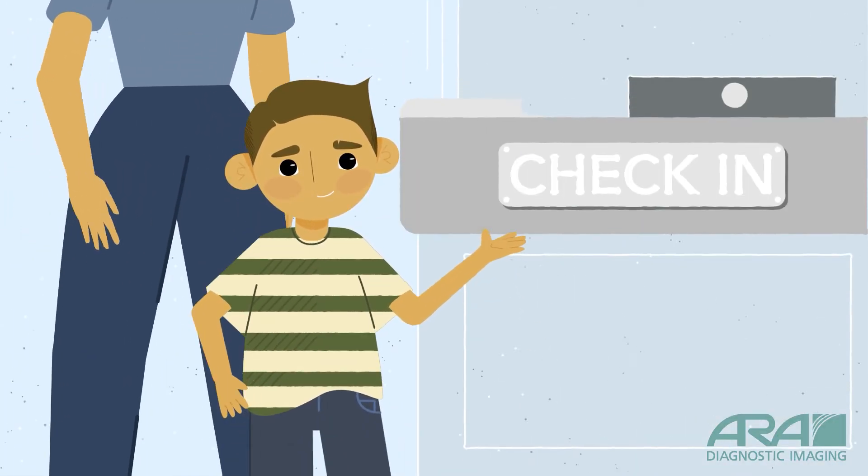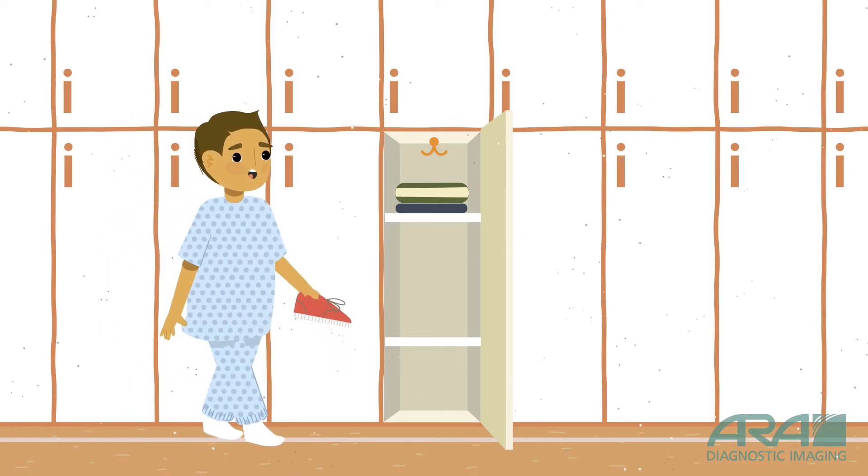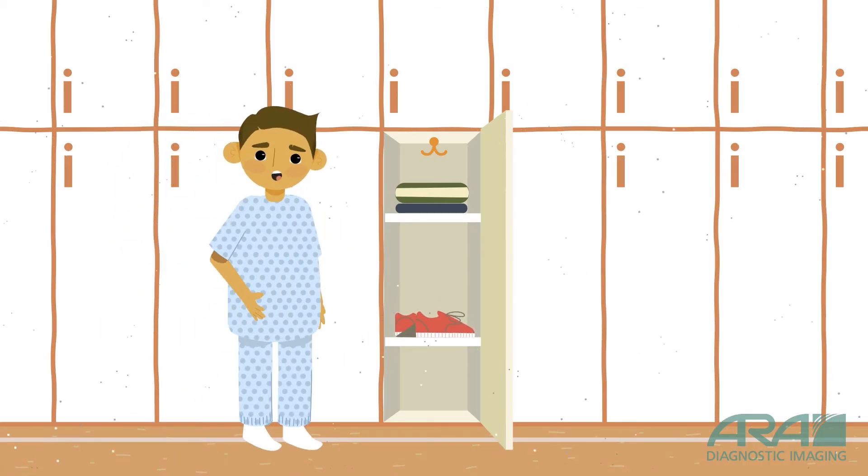First, we check in. I put my shoes and things in a locker for later and wear a funny gown, pants, and socks. So does my mom.